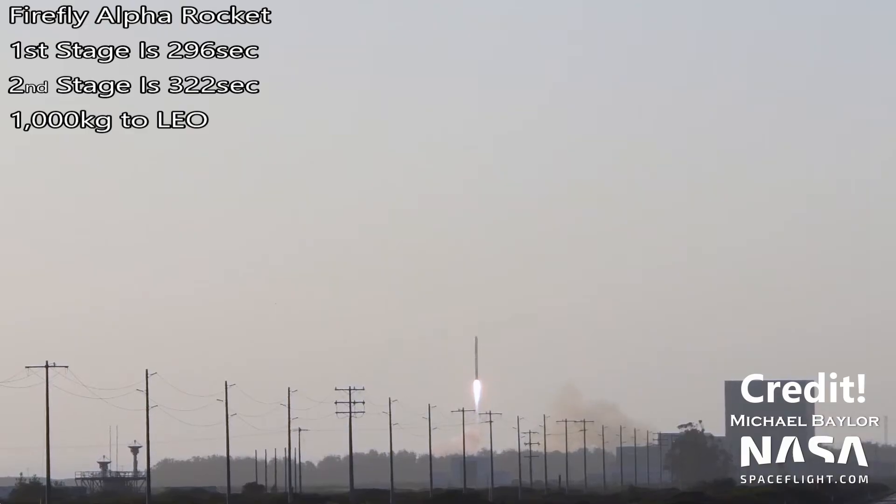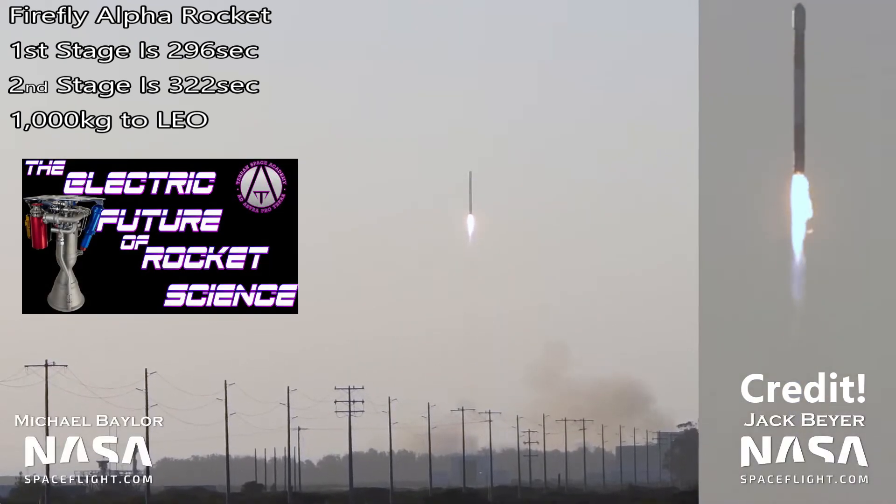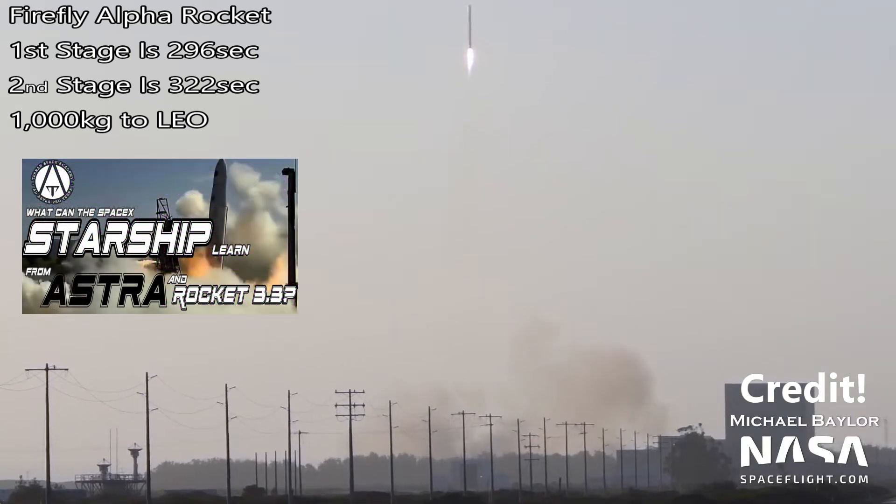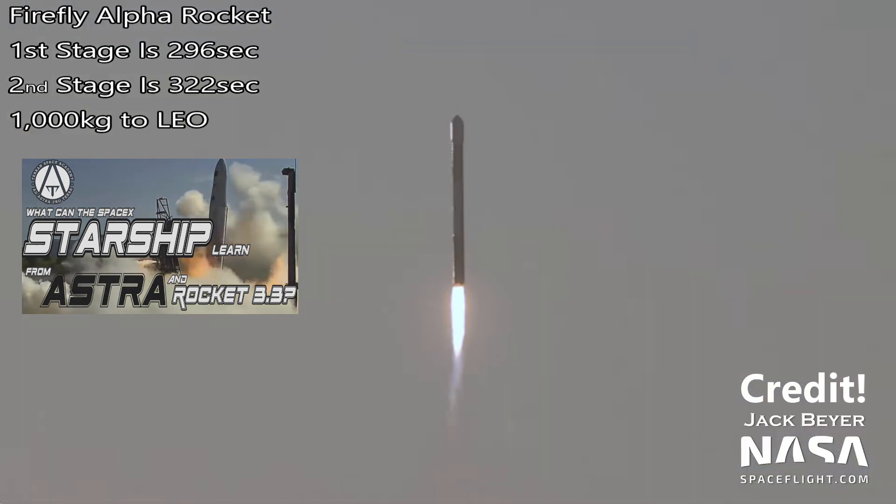This rocket should be able to put about 1,000 kilograms into low Earth orbit. This makes it comparable to the Electron rocket by Rocket Lab and the three series of rockets by Astra Aerospace, covered recently in this lesson.